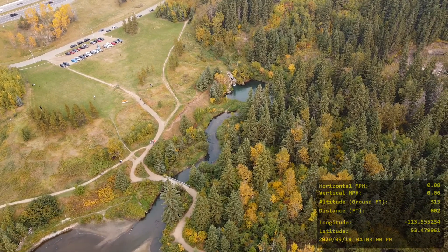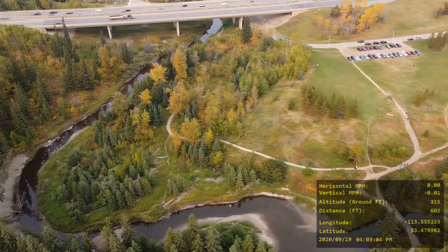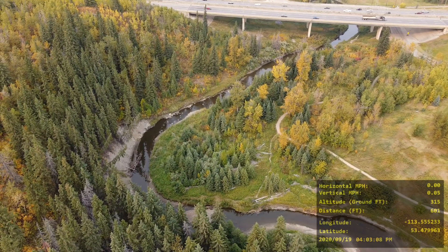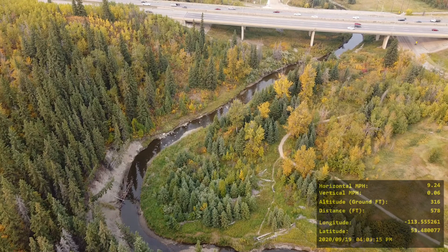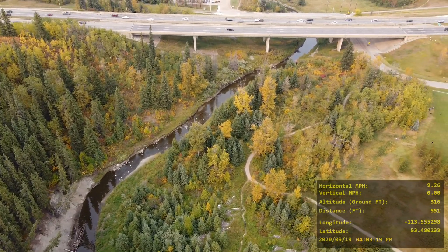The wind was a bit gusty — I think it was gusting up to about 15 miles per hour. At the beginning of the drone flight I was taking it easy and just taking some pictures, and then I started the video after I took all the pictures I wanted to take.